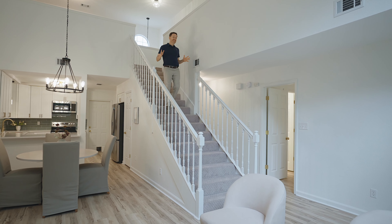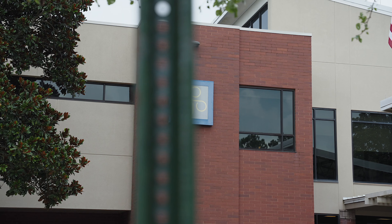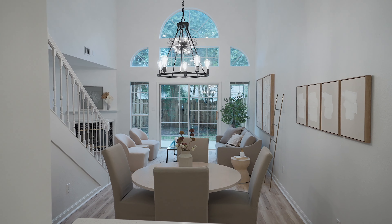This home has 1,750 square feet in one of the most desirable locations in Tallahassee, and all this for under $350,000.